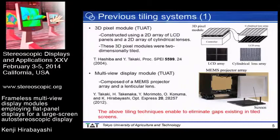This slide shows the previous tiling systems we developed. The 3D pixel module was constructed using a 2D array of LCD panels and a 2D array of cylindrical color lenses, which were two-dimensionally tiled. The multi-view display module presented last year at this conference was composed of a MEMS projector array and a lenticular lens. These tiling techniques aimed to eliminate gaps existing in tiled screens.